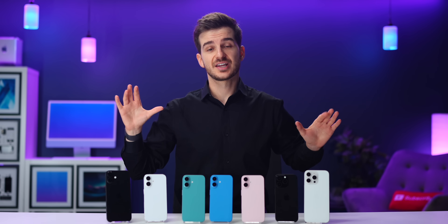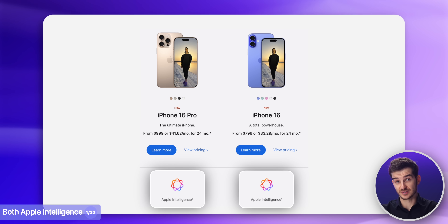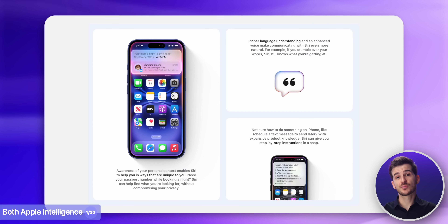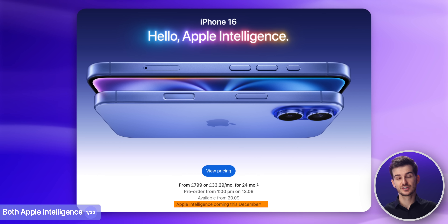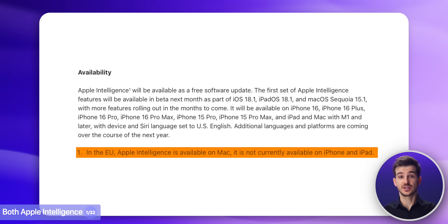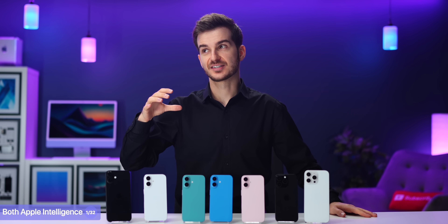The first thing you need to know is that no matter which iPhone 16 model you get, they all come with Apple Intelligence, with features such as summarizing text, composing text, a much more powerful Siri that's contextually aware, and much more. However, most of these features will not be available at launch, and if you live in the EU, you won't get any of these features due to EU regulations — they'll probably only come next year, although the exact date is unknown yet.